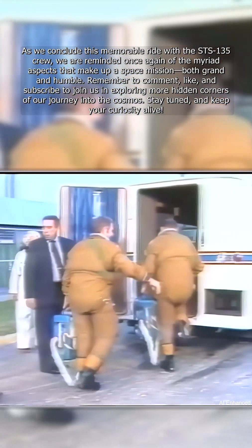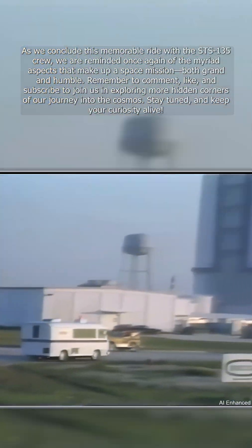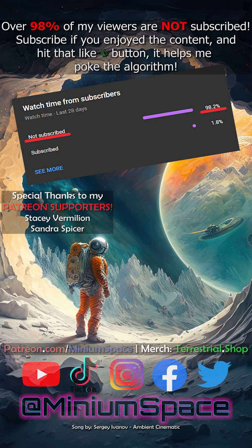Early shuttle crews had fewer astronauts, so they rode to the launch pad in an Apollo-era transport van.